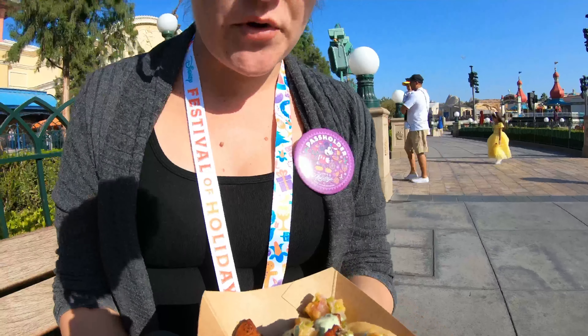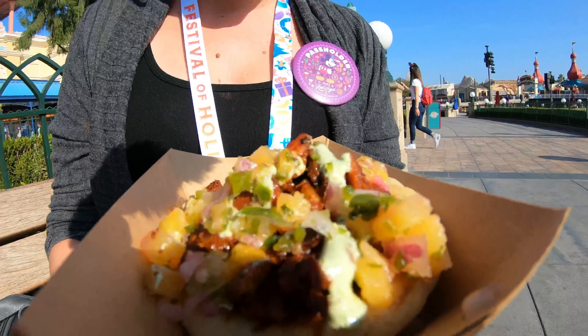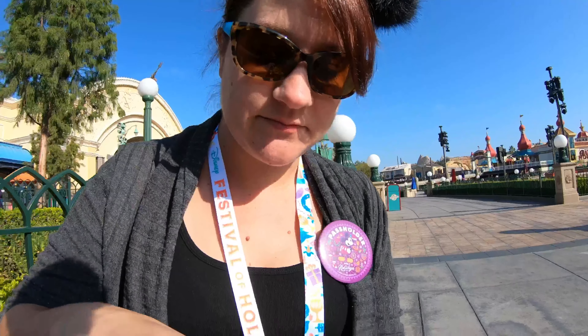This is a pork el pastor taco on some naan bread. It's got a little bit of a pineapple pico de gallo and Greek yogurt. Smells pretty good, looks pretty good — it's kind of big. Let's see, looks like it's going to be messy.